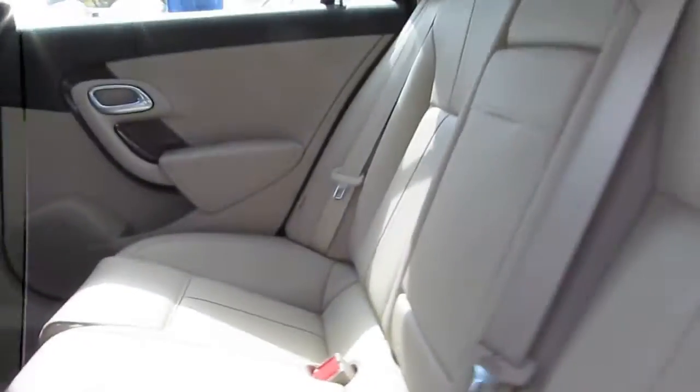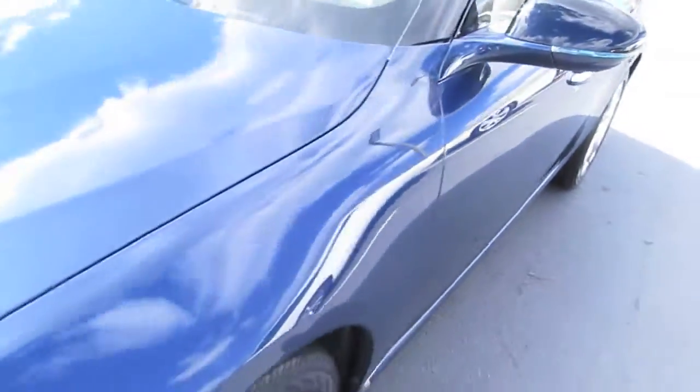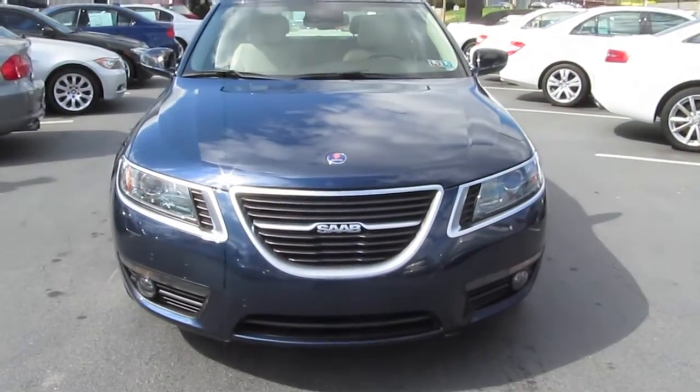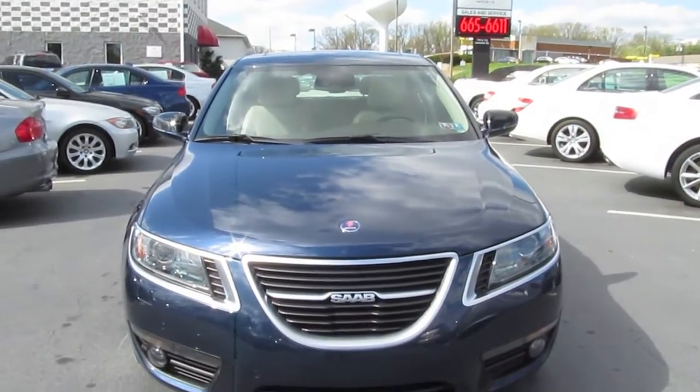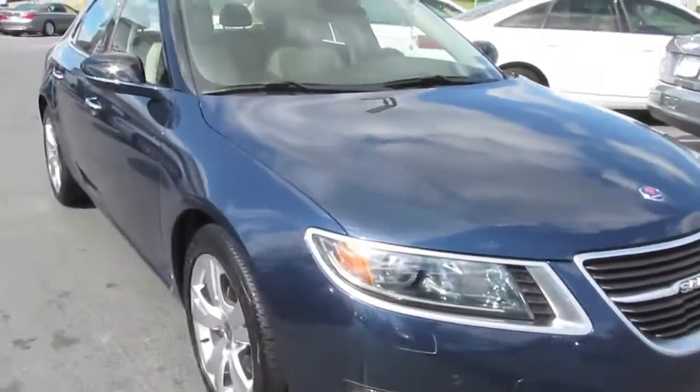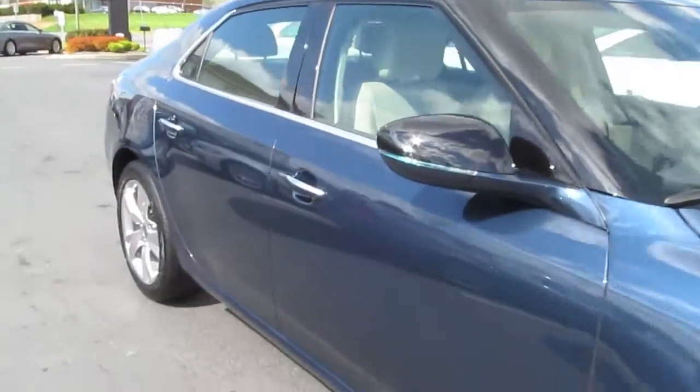New seats, floors — once again, very clean. I'll send this out to you, Steve, and get it over to you as soon as possible. Alright, thanks again. Talk to you soon.